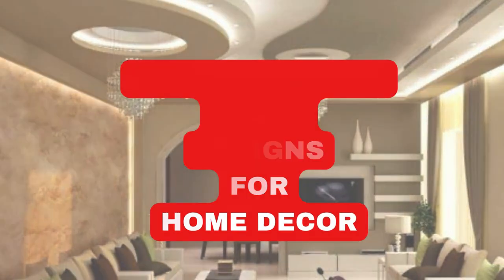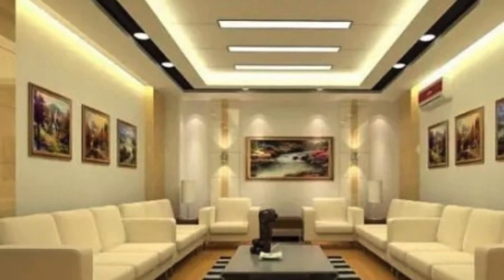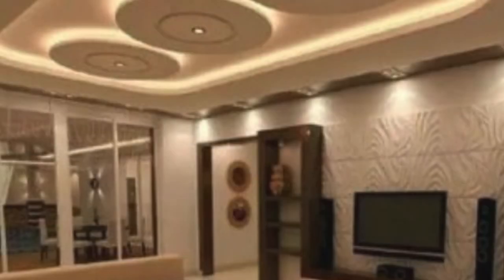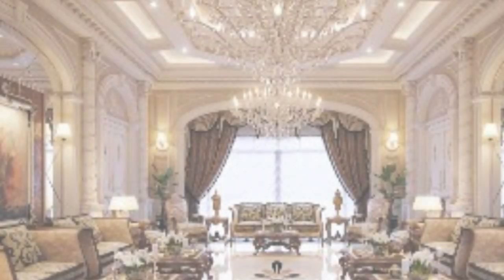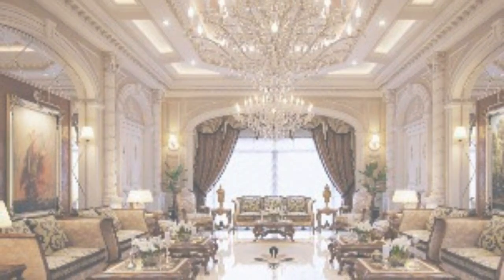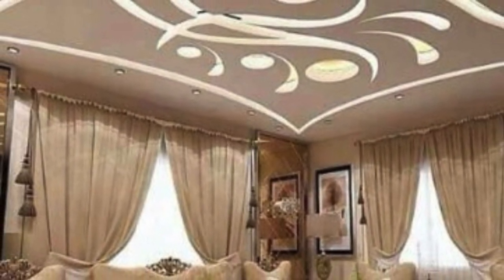Ceiling panels, often an overlooked component of interior design, play a crucial role in shaping the ambience and functionality of a space. These panels serve not only as protective coverings, but also contribute significantly to the overall aesthetics and acoustic qualities of a room. From traditional materials like wood and gypsum to modern innovations such as acoustic tiles and metal panels, the world of ceiling design has evolved to meet diverse functional and aesthetic needs.